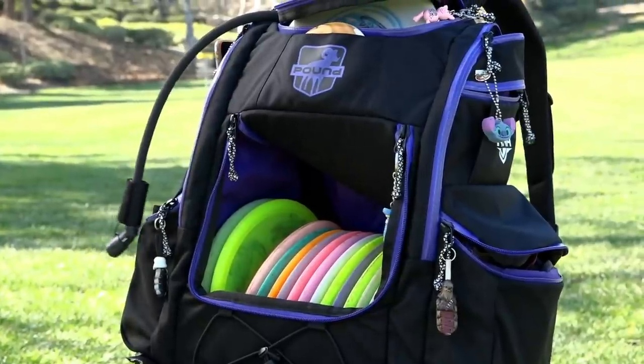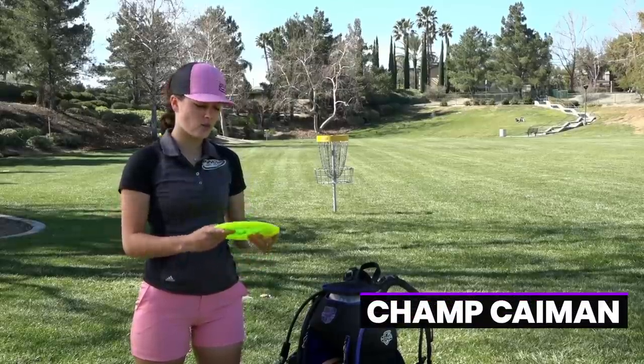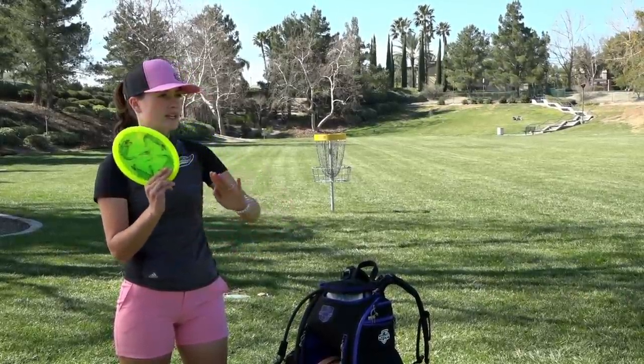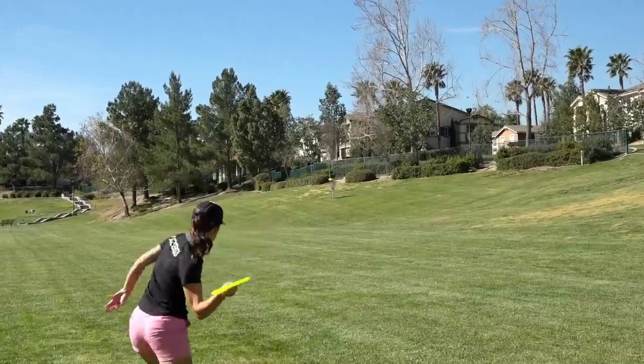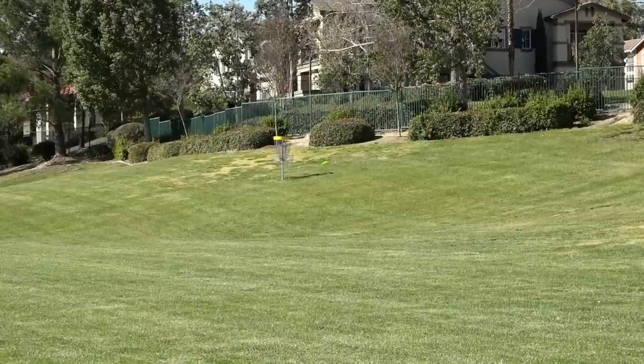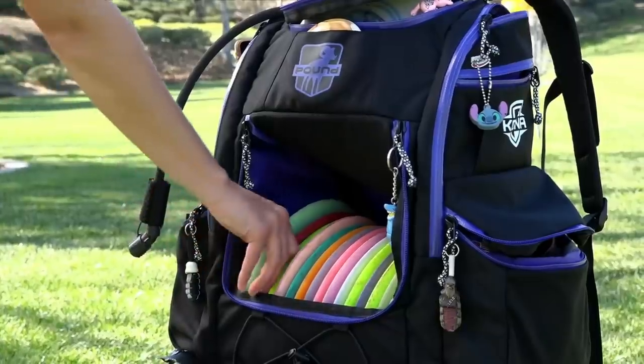I'm going to start with the most overstable thing in my bag, the Champion Caiman. I used to throw the Gator a lot, and then when the Caiman came out I fell in love with it. It doesn't have a big bead, which I prefer, because it comes out of my hand a lot cleaner on forehands. Also very reliable for backhand — it's always going to dump left and never flip up on those short upshots.